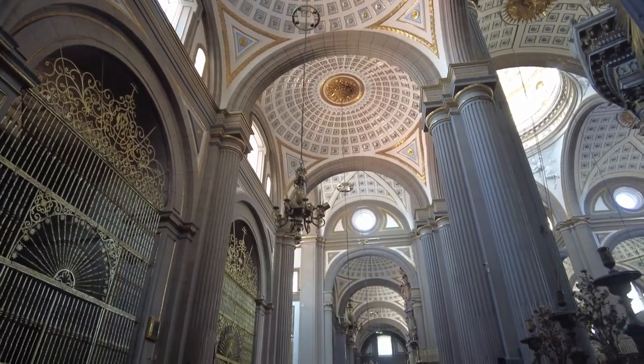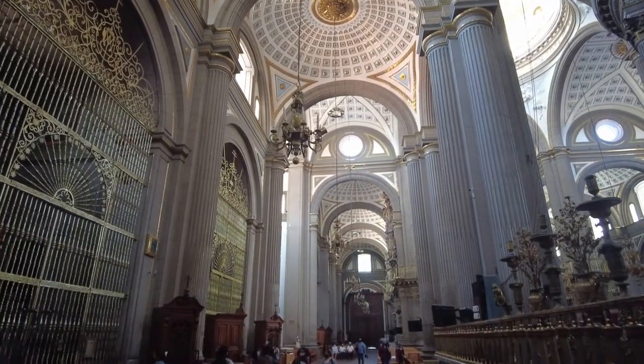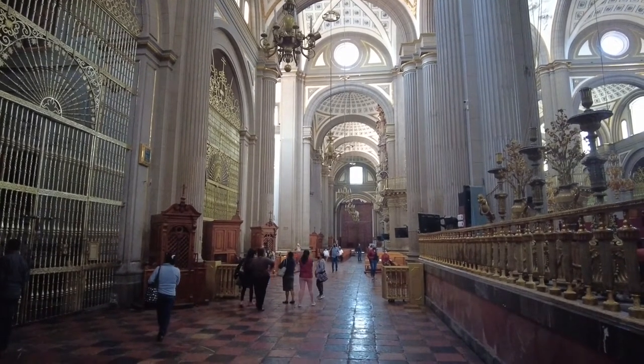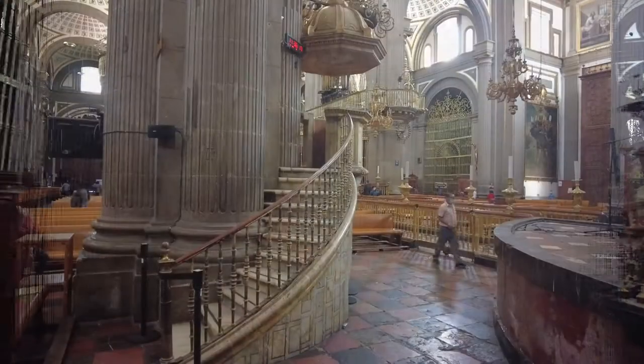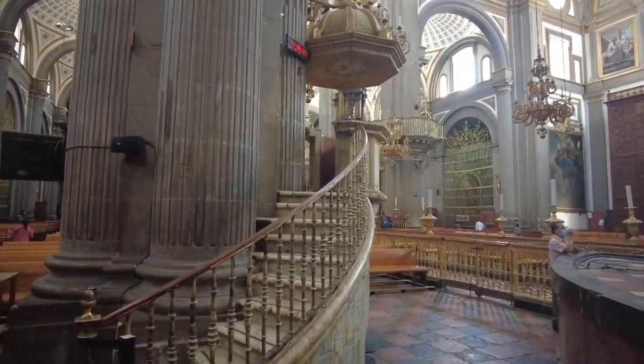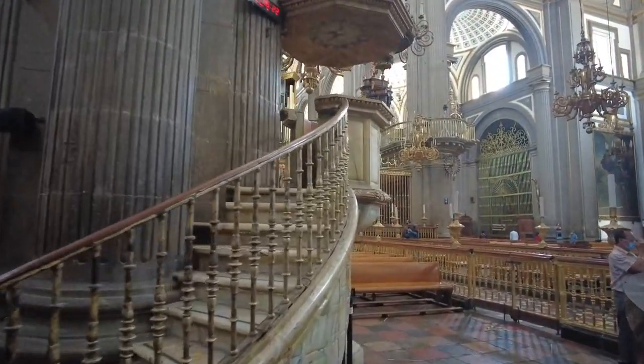Now we're going to take a long view down the right side. On each side of the cathedral, as you see these gates, there are seven chapels on each side — fourteen separate chapels in all.